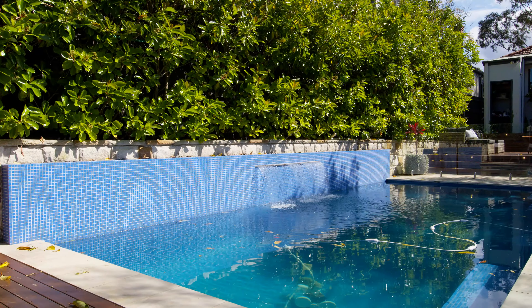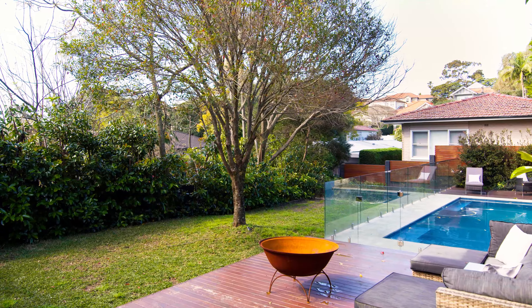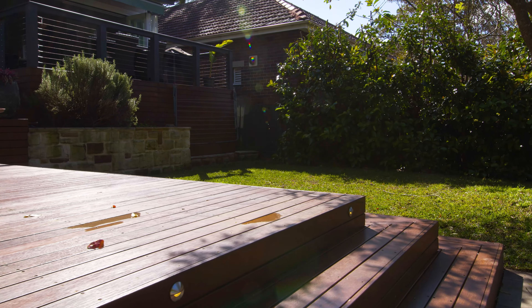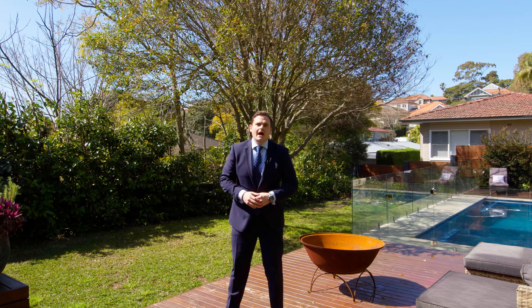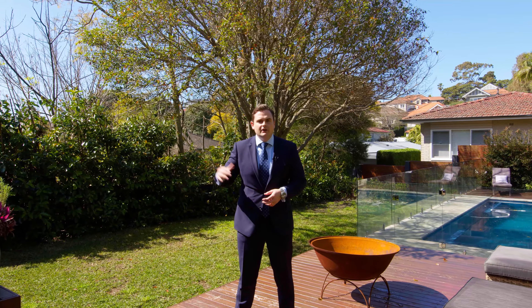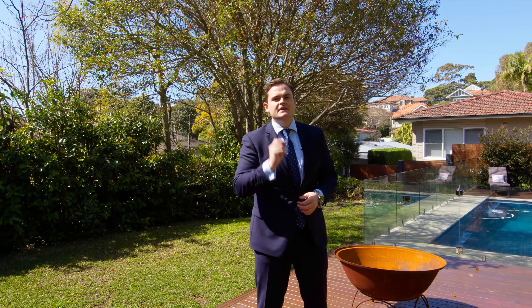The backyard also boasts established gardens as well as a sprawling level rear lawn. What is going to stand out to every family looking in this pocket has to be this rear yard with a level lawn, endless sun, all overlooking the kids playing in the sparkling in-ground swimming pool. It is amazing family living at its absolute best.